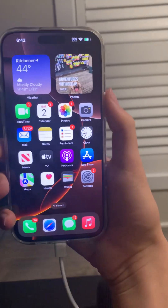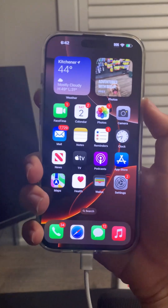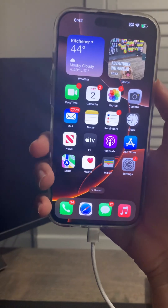But yeah, this is beta 1 right now. Really impressive, and I think you guys are going to have a lot of fun doing this.